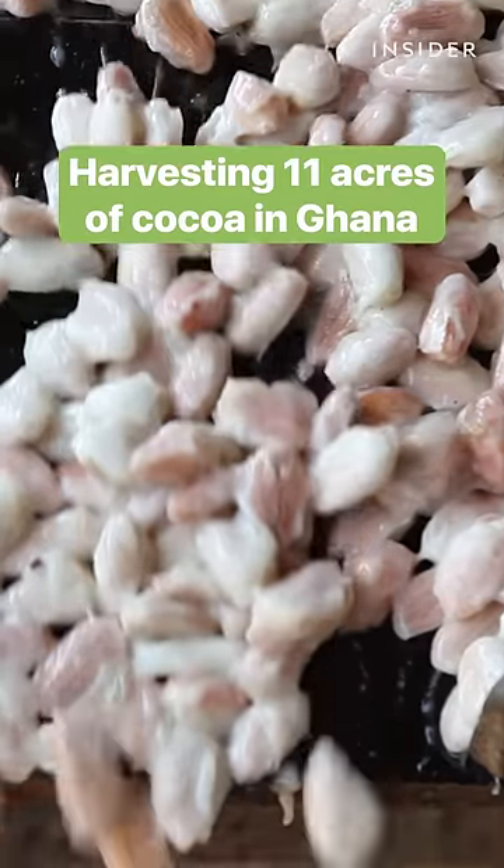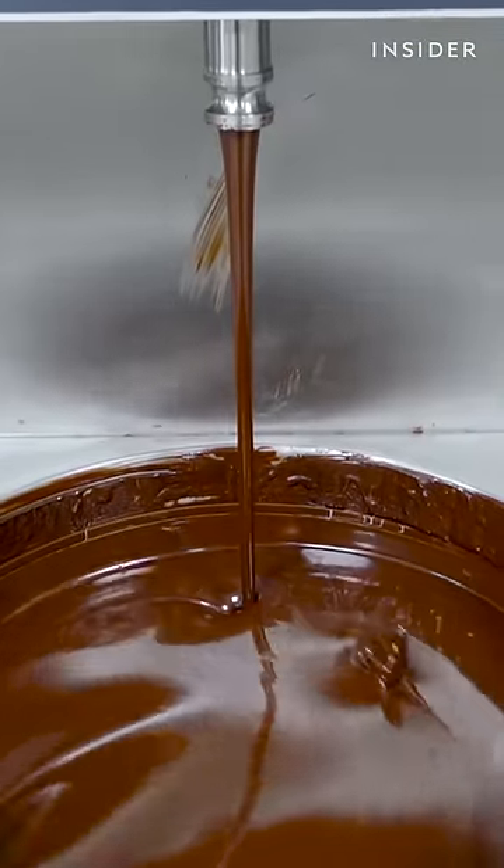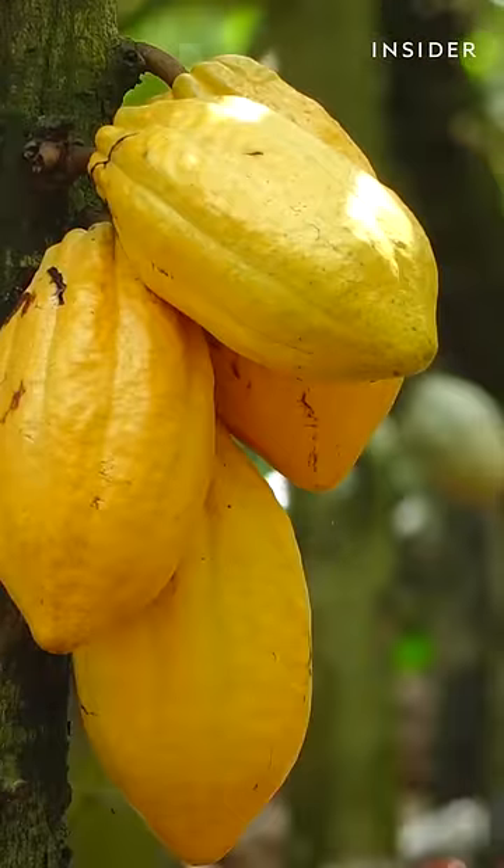Cocoa growers here export most of their cocoa beans to Europe and North America, where they're turned into chocolate. Joseph grows 11 acres of cocoa. Every October, he and his family begin harvesting the yellow pods.